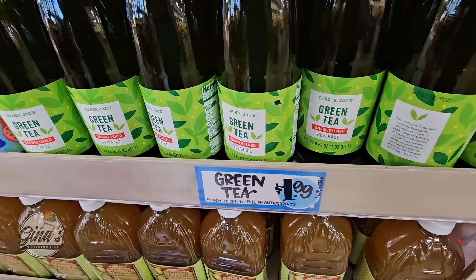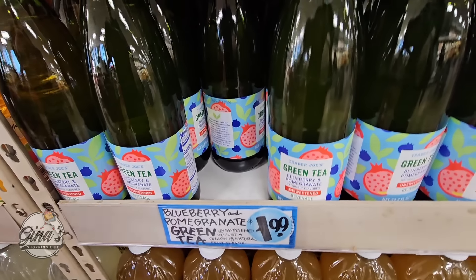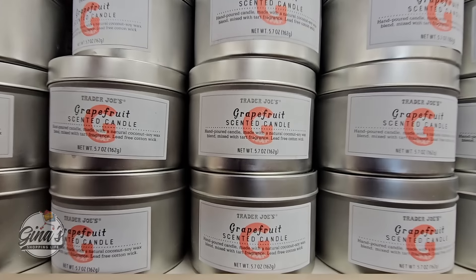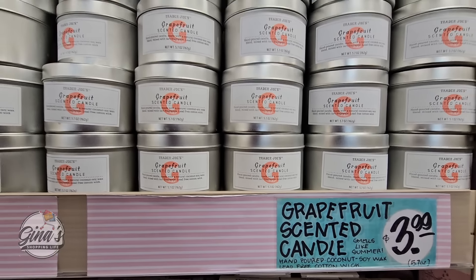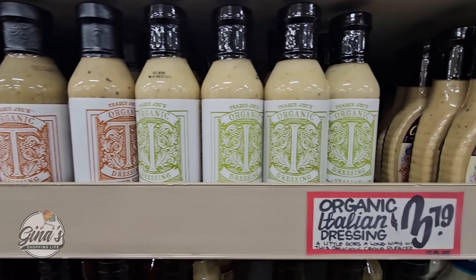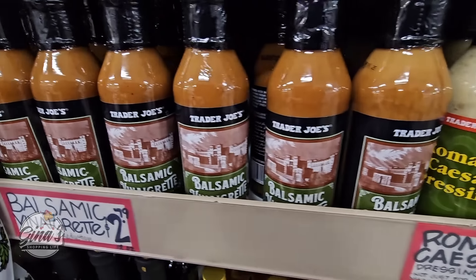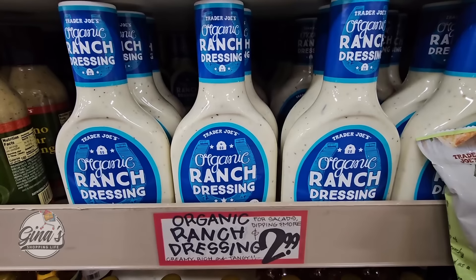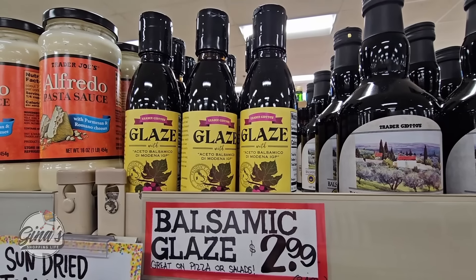The green tea for $1.99 — this one is unsweetened. And the blueberry with pomegranate green tea is also $1.99. The grapefruit scented candle is back at $3.99 — it's amazing how fast their candles sell. Their salad dressings are always good. I like them all. I'm definitely going to get some ranch dressing at $2.99. The glaze is always a staple in my home for $2.99.